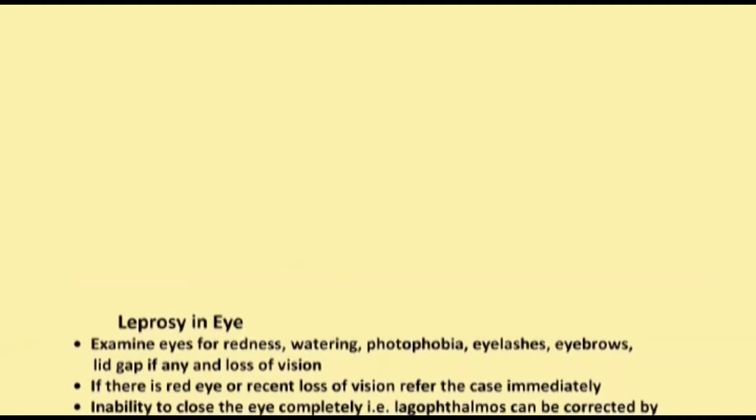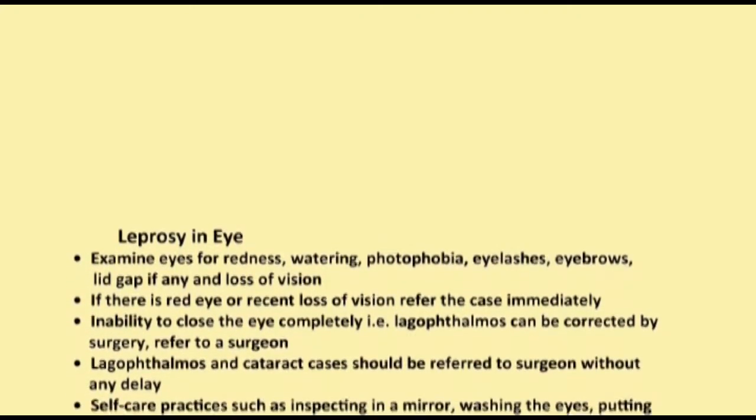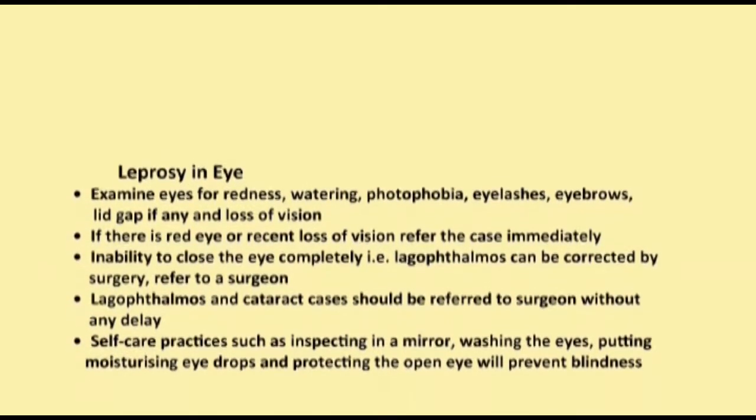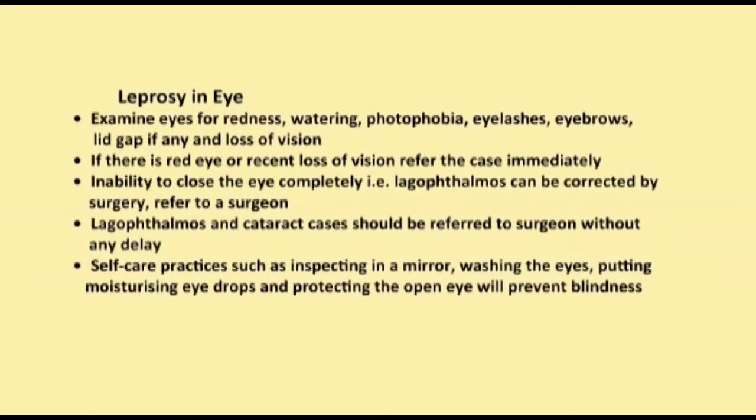Leprosy in the eye — always remember: examine the eye for redness, watering, photophobia, eyelashes, eyebrows, lid gap if any, and loss of vision. If there is red eye or recent loss of vision, refer the case immediately. Inability to close the eye completely, that is lagophthalmos, can be corrected by surgery — refer to a surgeon. Lagophthalmos and cataract cases should be referred to a surgeon without any delay.